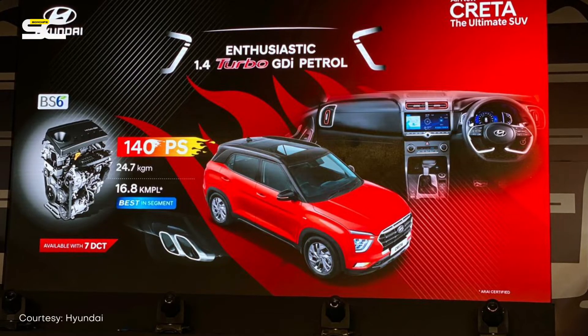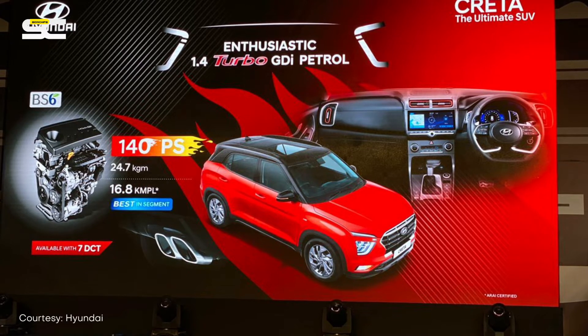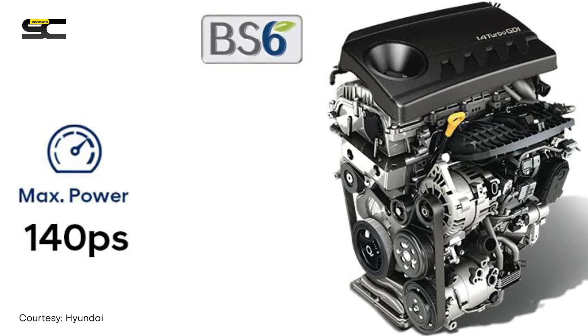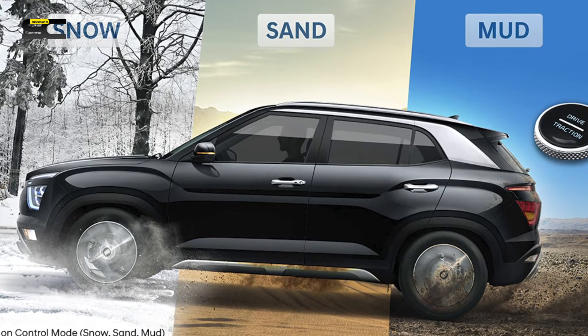Reason number two: performance. Apart from the 1.5-litre diesel and petrol motors which are BS6 compliant in 2020, the all-new Hyundai Creta is also offered in a 1.4-litre Kappa turbo GDI engine which is a new offering. It has a tiny turbo and produces massive performance in terms of power as well as torque — about 140 PS of power and 24.7 kgm of torque. For those looking for extra oomph, this is definitely the engine to go for.